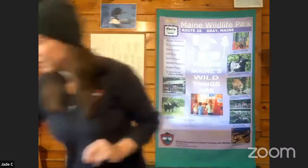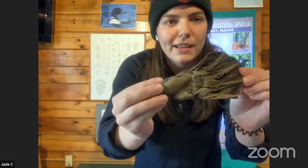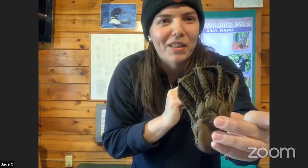Time for our second mystery adapter clue. I'm going to show you a mold of this animal's foot. What's really interesting is their webbed toes, which help them paddle around in the water and also waddle around on land.